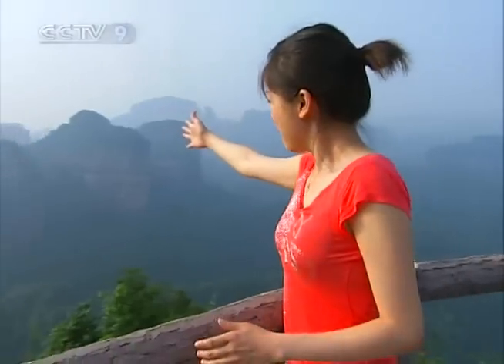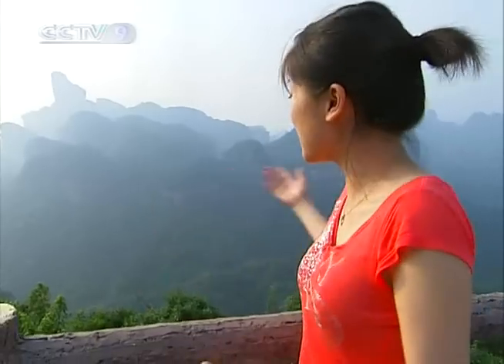Wow, check out the scenery here, it's so picturesque. Behind me, misty grand mountains, lush vegetation, clear skies, and the air here is so fresh. Who would have thought a place with such amazing scenery also had a long and interesting history and culture? Well, that's why we're in Shaoguan today. I'm Yin, and welcome to Travelog.